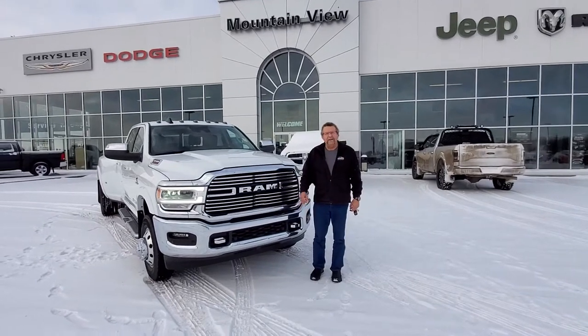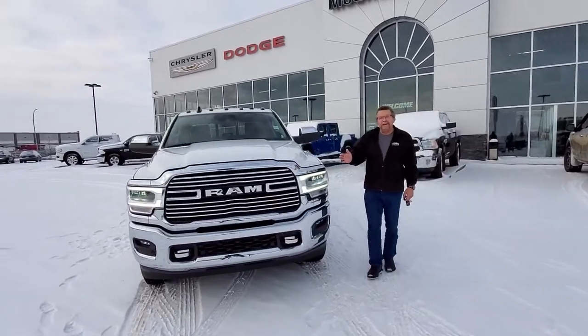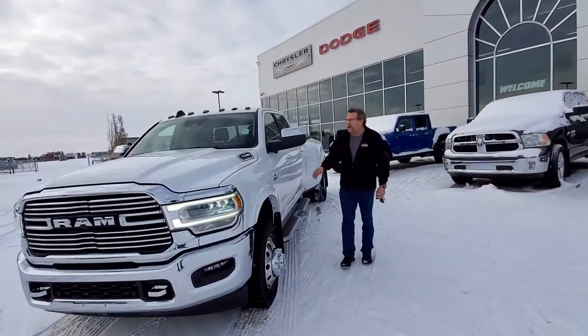Hey everybody, Stephen Fry here from Mountain View Dodge. What I have here is a beautiful 2020 Ram 3500 Laramie Dually Diesel. This thing's ready to go for towing.